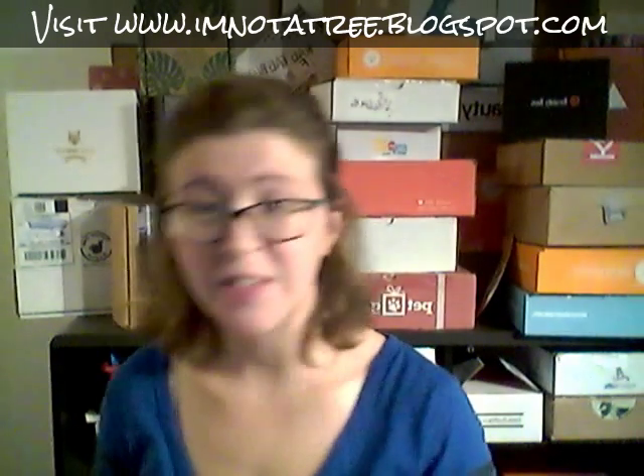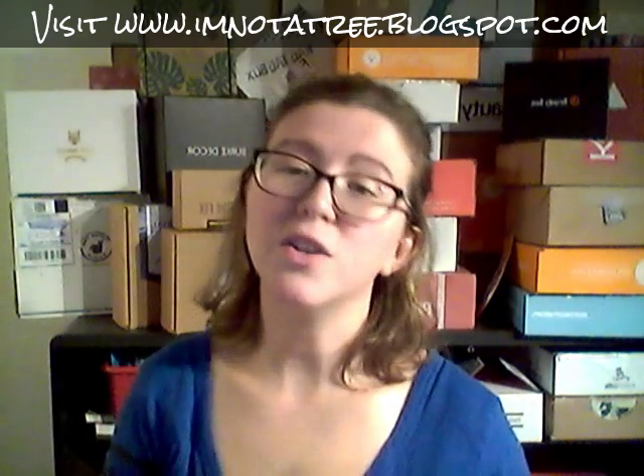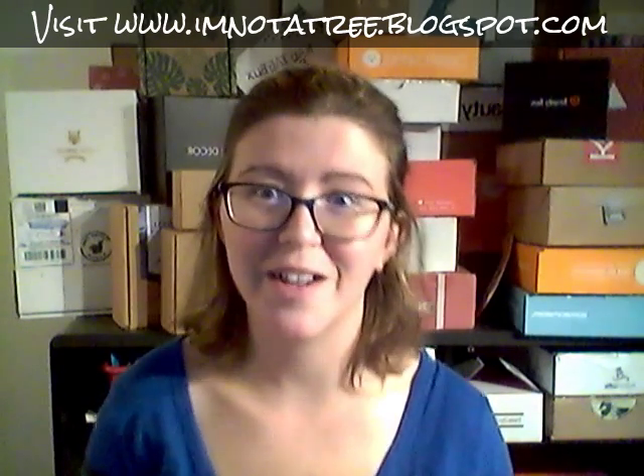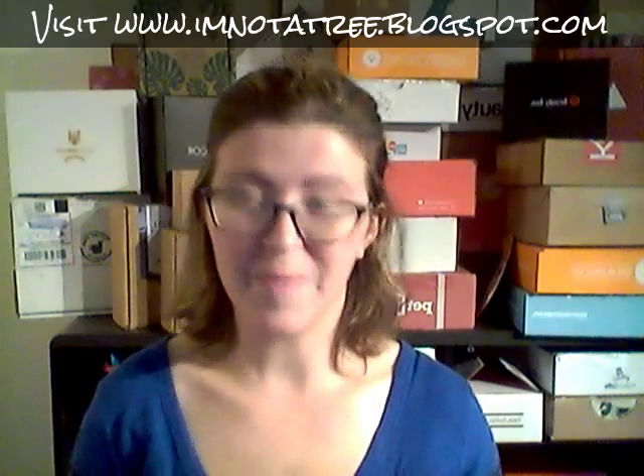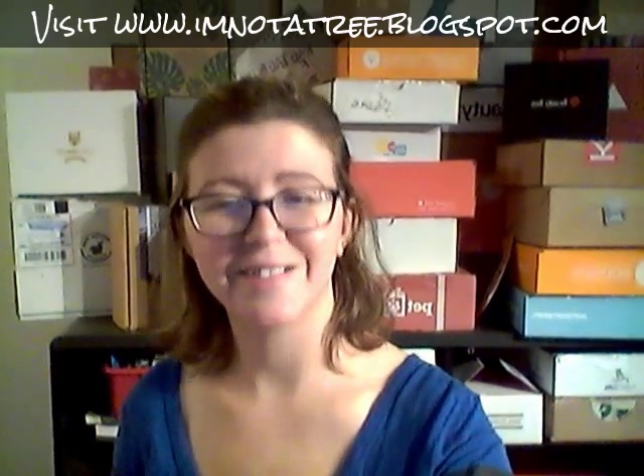That is everything we received in the Gentleman's Box. I'll link down below to my full blog review and also to the Gentleman's Box where you can check them out. This is really cool — it's so much fun learning about all these guys' products. I had fun opening it. Thank you for watching, I'll see you guys next time. Bye!